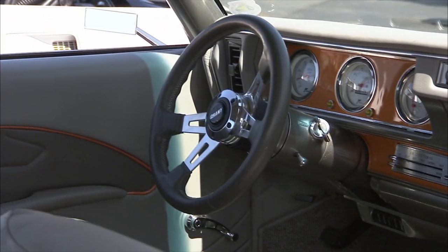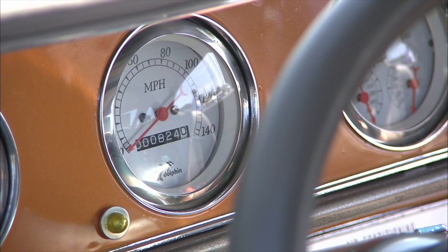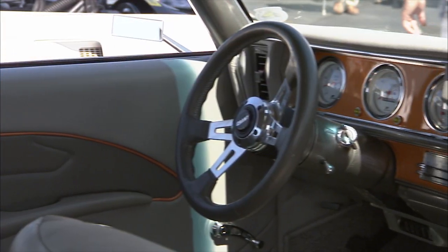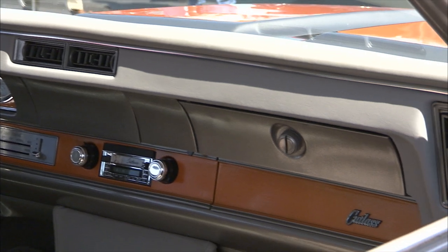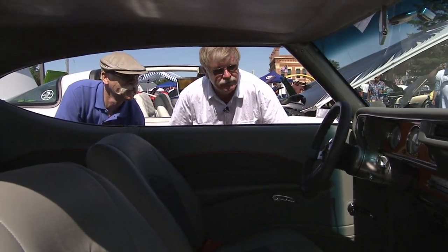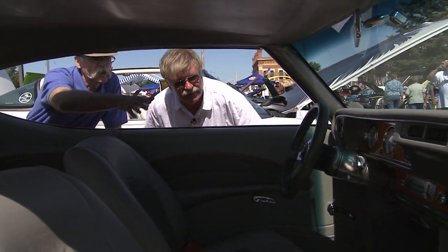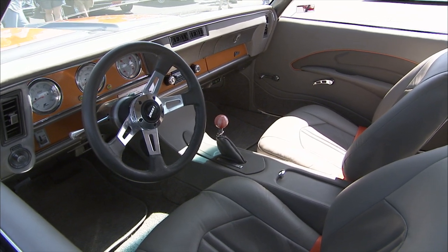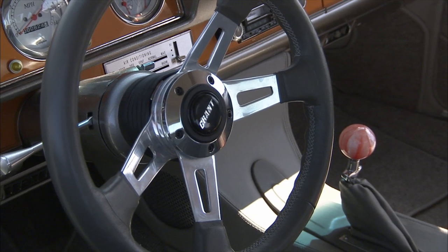Your instrumentation looks like stock position — Dolphin gauges, kind of stock position, right? Yes. That's the original bezel. We took the wood grain out of it and painted it, so we get a contrasting color on the dash to match the exterior. You've even brought in a little bit of a darker gray. Yes — there's darker gray in the seat inserts and in the ceiling. And the orange piping is nice.